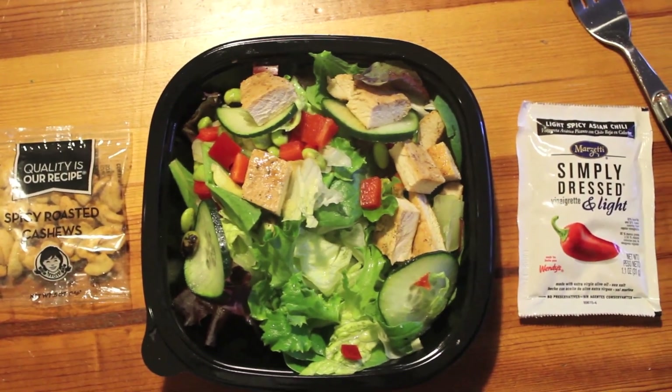Salad from a fast food place. This is the new Wendy's Asian chicken cashew salad. It also comes with simply dressed vinaigrette — light, spicy, Asian chili. So we might be going for full spice on this one.